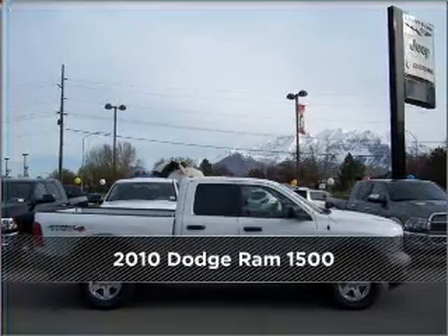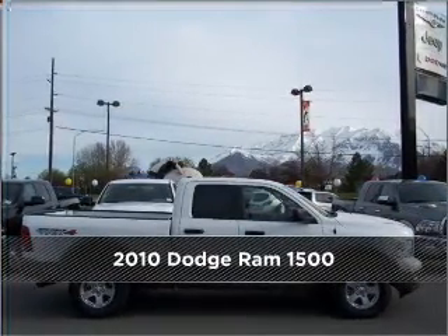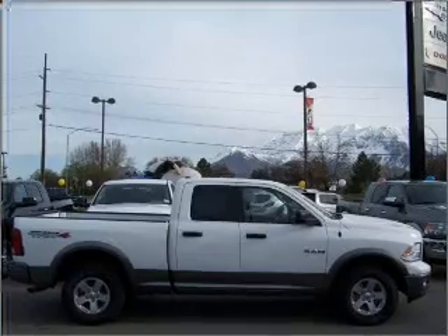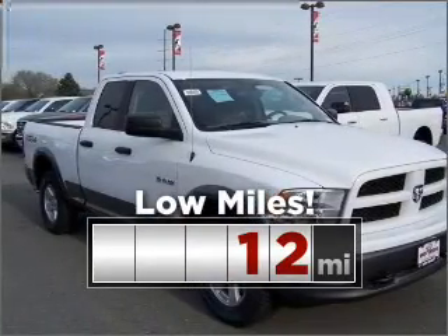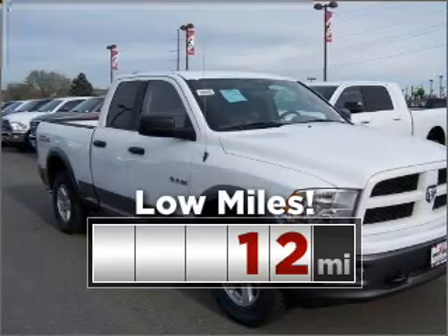Meet this 2010 Dodge Ram 1500. Look no further — the perfect vehicle is here. This ride is like new and will go the distance with low mileage under the hood.